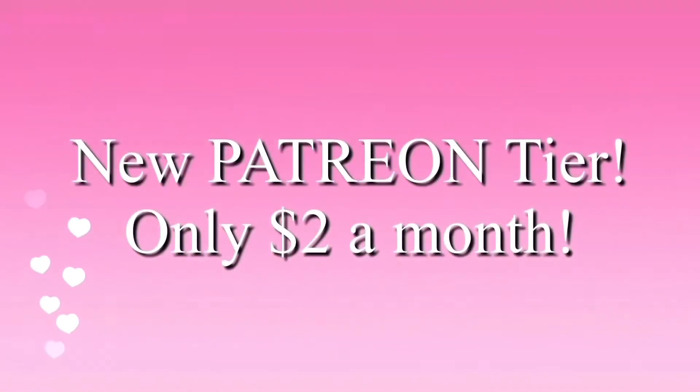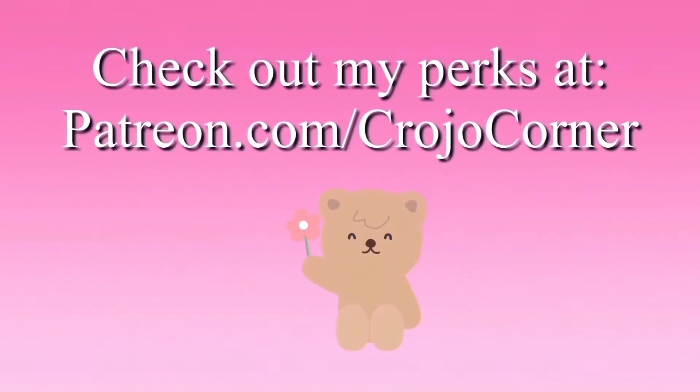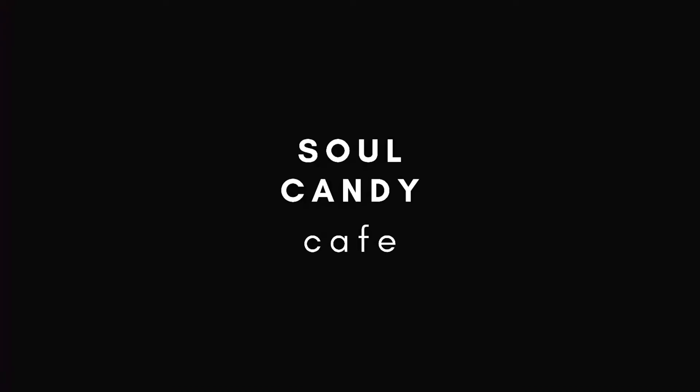I have a new Patreon tier for only two dollars a month — go to patreon.com/crojocorner. If you have trouble sleeping, check out my new channel Soul Candy Cafe: rain sounds and meditation music to help you sleep.